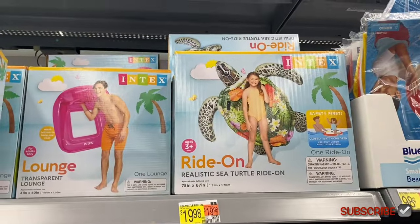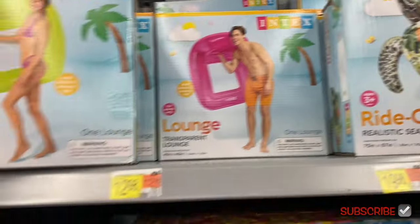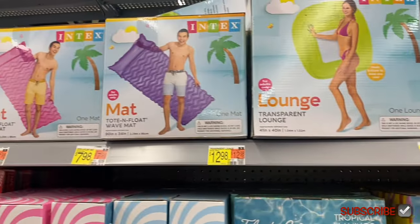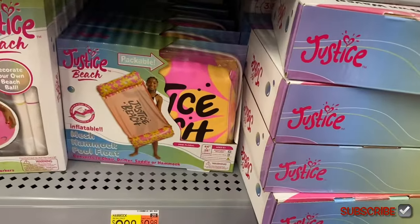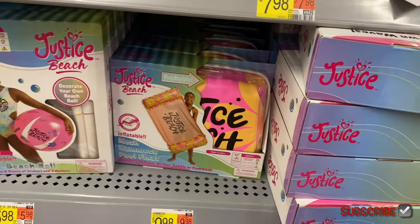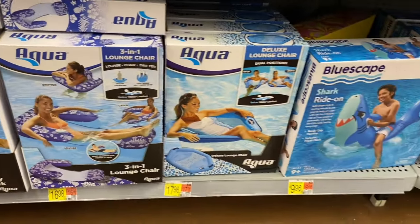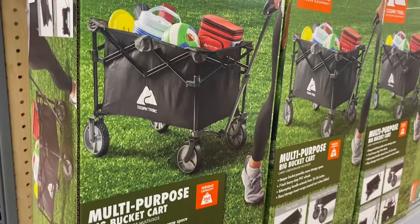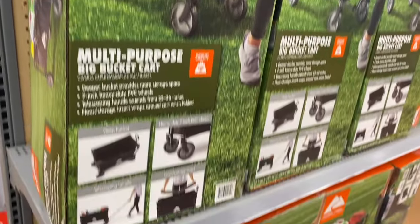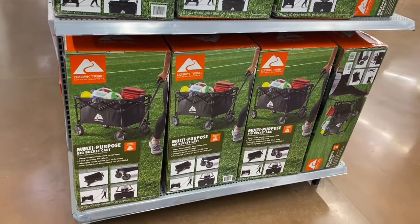There's a turtle float that almost looks like a couch. More Justice items — something that looks like a towel but isn't — and a Justice ball. They also have an outdoor cart that's nice for bringing stuff inside too — it's $50.